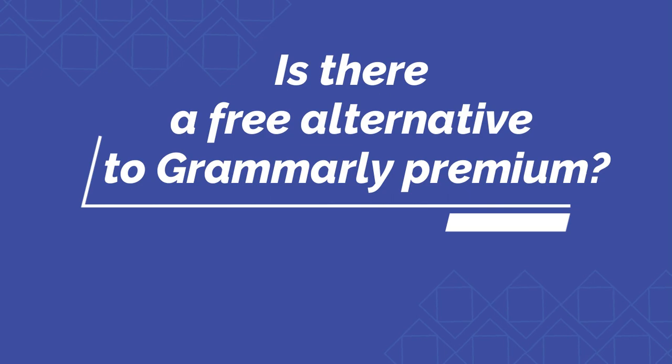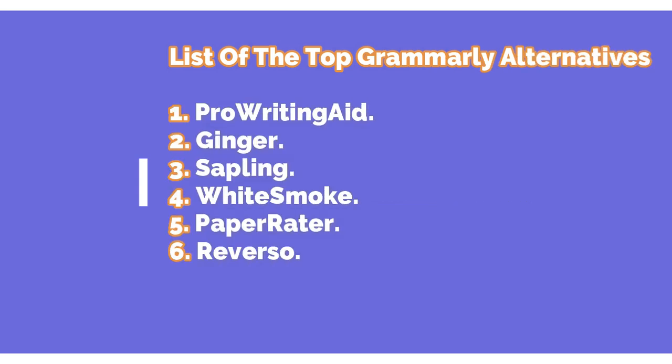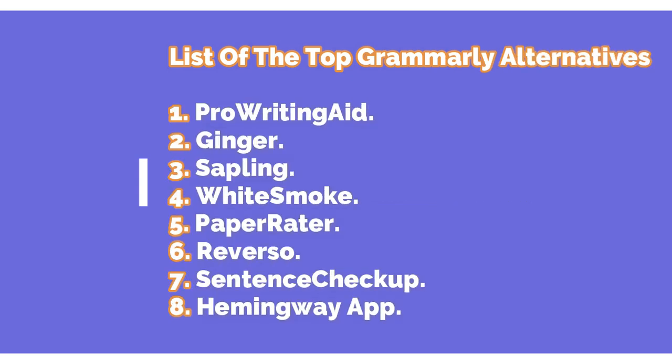Is there a free alternative to Grammarly Premium? Tools like SlickWrite and Sentence Checkup are completely free, with some extra features compared to other tools' free plans. For users who require advanced features, ProWritingAid, WhiteSmoke, and Ginger are among the best alternatives to Grammarly.